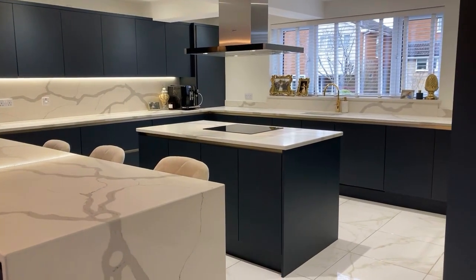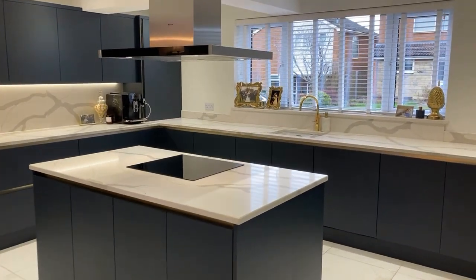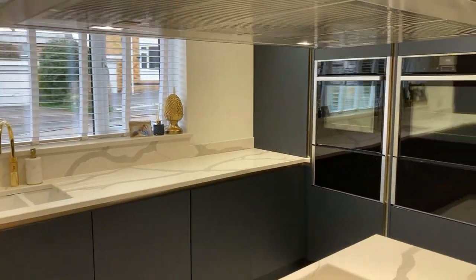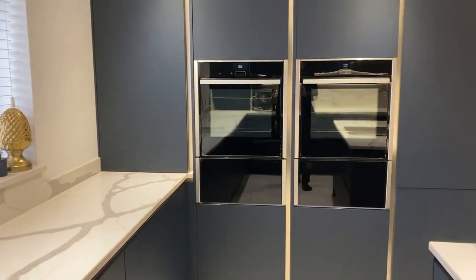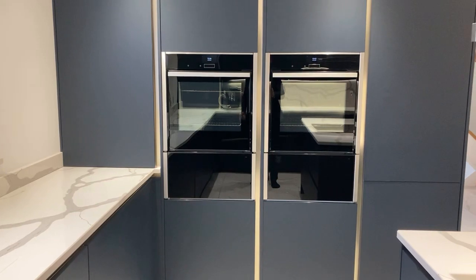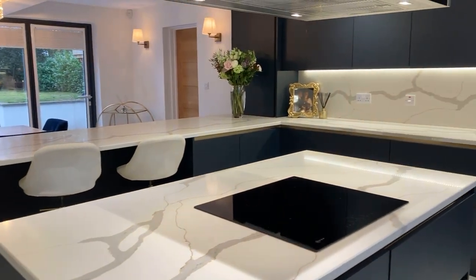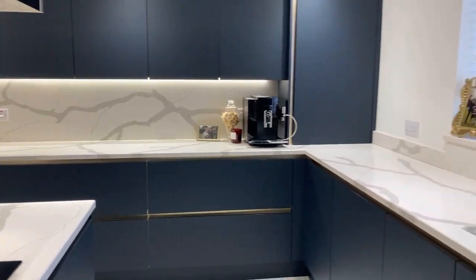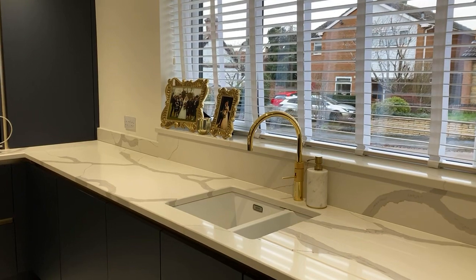So the kitchen island here is all integrated with Neff appliances — you have an induction hob and two dishwashers. There's a fridge freezer, and two integrated electric Neff ovens which are slide-and-hide, with warming drawers underneath so the doors fold down and slide in for space saving. You also have an inset porcelain one-and-a-half sink unit and a brass monoblock tap with a boiling water option.